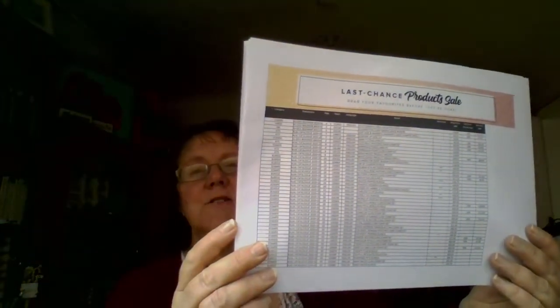So the retiring list is produced as a list, and what I do is take my catalogue and go through the list, then write on my catalogue what items are retiring. That just helps me as a visual, because sometimes with the stamp sets, they give you the name and you can't quite place what that stamp set is. And it's much quicker to look that up than through a tiny printed version.